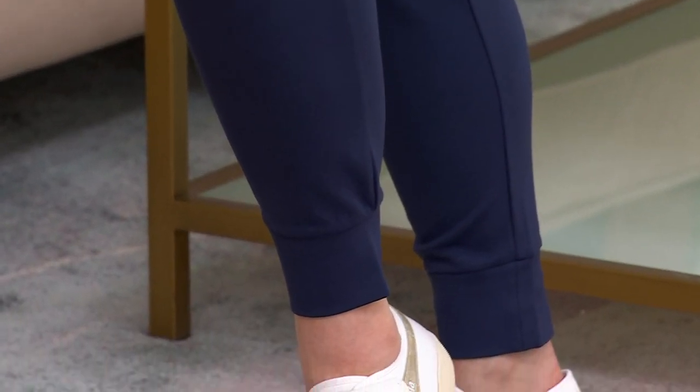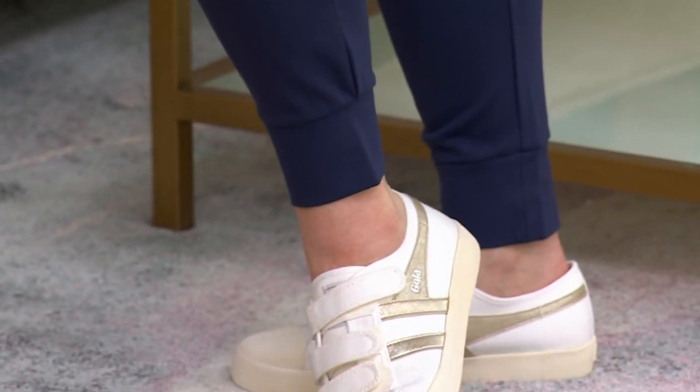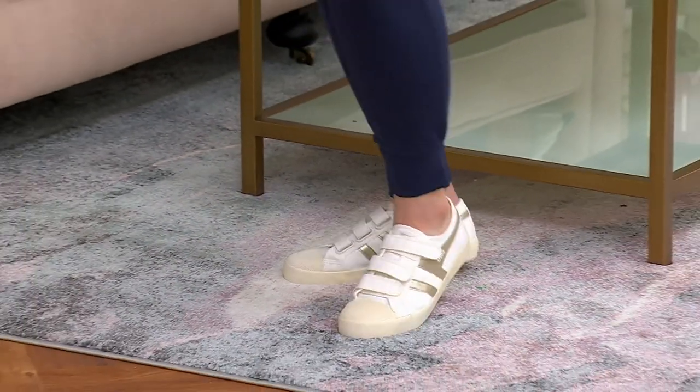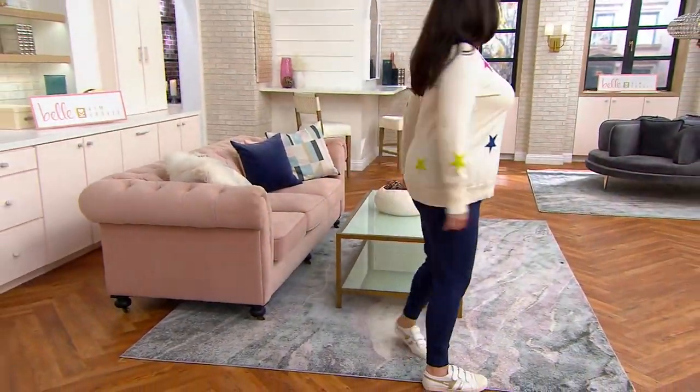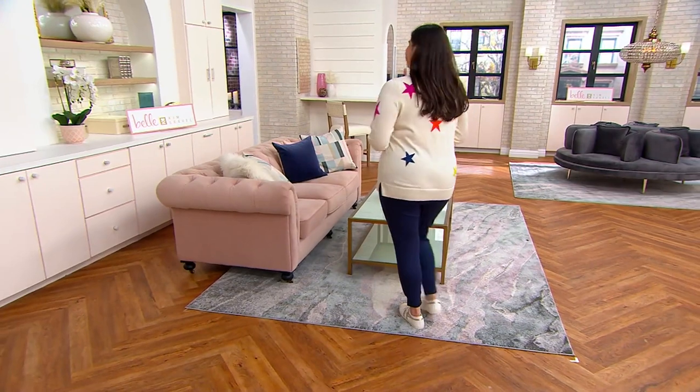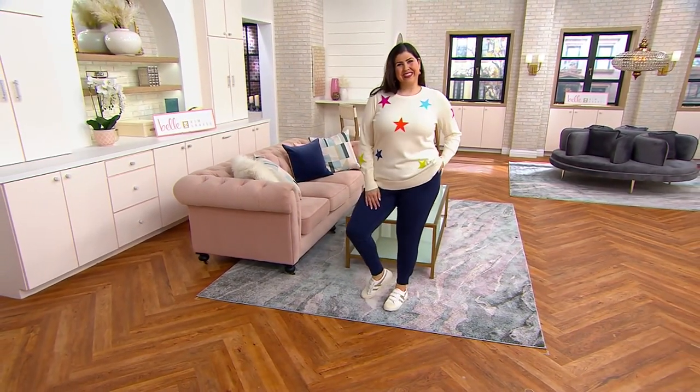You'll be wearing this — this is a multiples moment too. So if you can swing it, get a couple. You've got to get black or the twilight and then the sandbar, because you're going to wear these all year round. Do we have any more of that star sweater left in the cream?